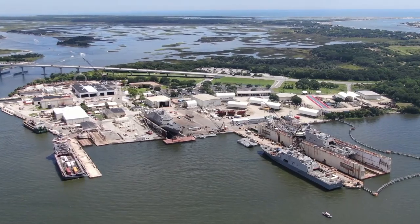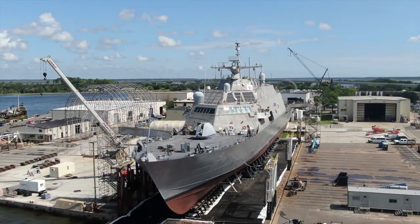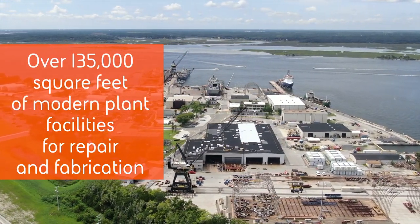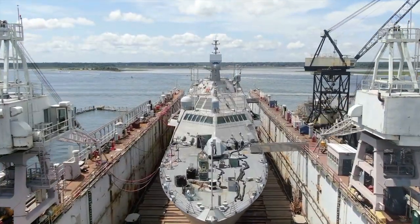Our shipyard, which encompasses 101 acres off the St. Johns River, is a full-service facility that includes a large dry dock, two marine railways, and over 135,000 square feet of modern plant facilities for repair and fabrication.